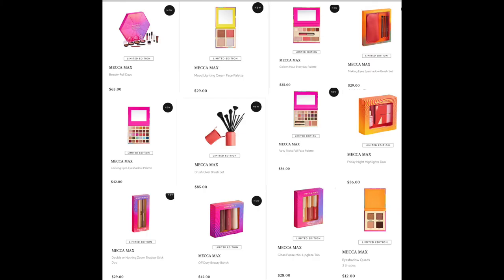The Golden Hour Everyday Palette for $35, the Making Eyes Eyeshadow Brush Set for $29 — Mecca Max brushes are really good. I'm tempted to get the Brush Over Brush Set for $85 — they're very good quality, better than the Mecca Cosmetica ones. They've got so many different brush styles. The Mecca Cosmetica brushes shed — they're not good — but they haven't added any for Christmas, so maybe they got the memo.